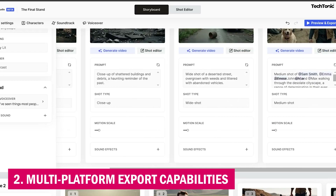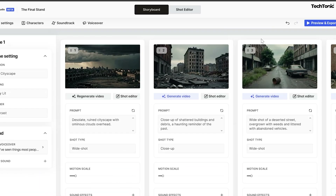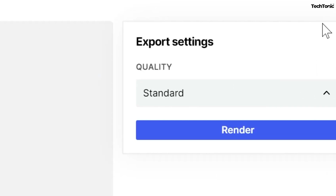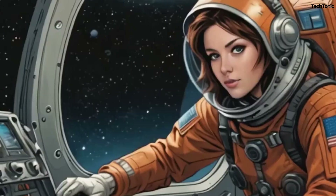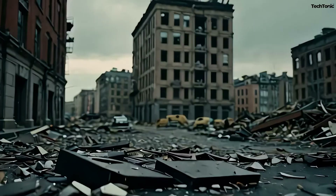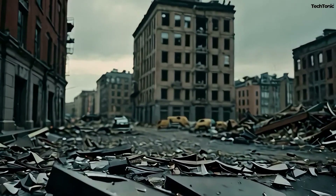2. Multi-platform Export Capabilities. LTX Studio's versatility allows creators to export their videos in various formats and aspect ratios, perfect for sharing across platforms like TikTok, Instagram, YouTube, and even feature-length films. It also supports various video codecs, ensuring high compatibility with industry-standard software and distribution platforms.